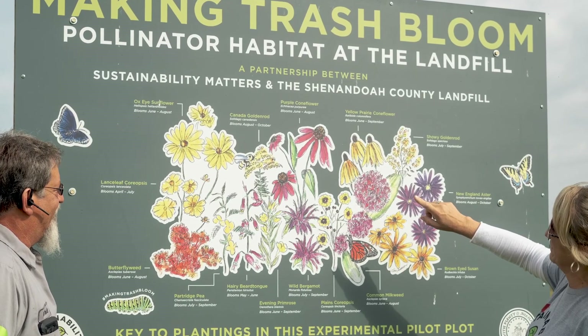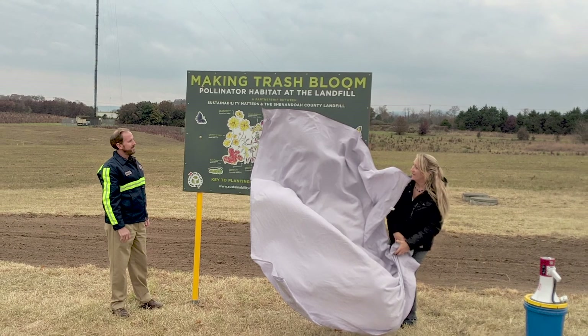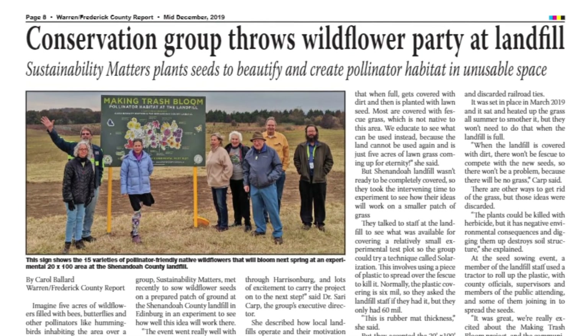We decided we were going to have a party at the landfill and have an opening day, invite the community to explain to them what we're doing, and we invited them to plant flower seeds.